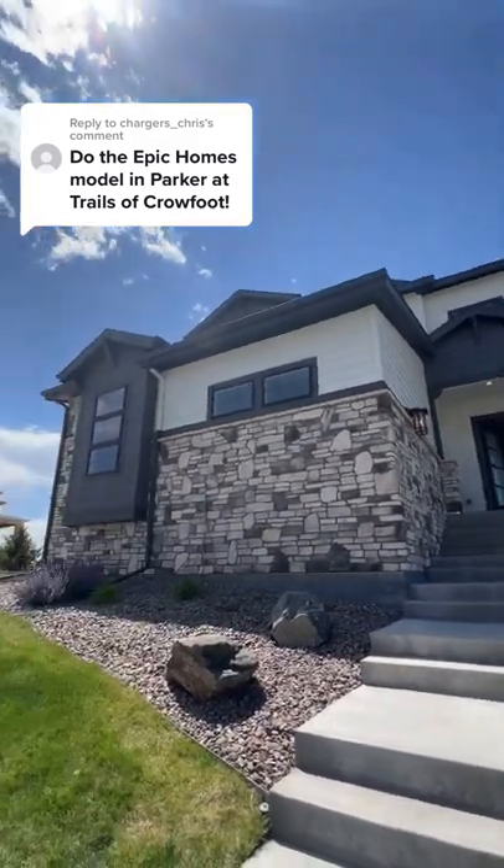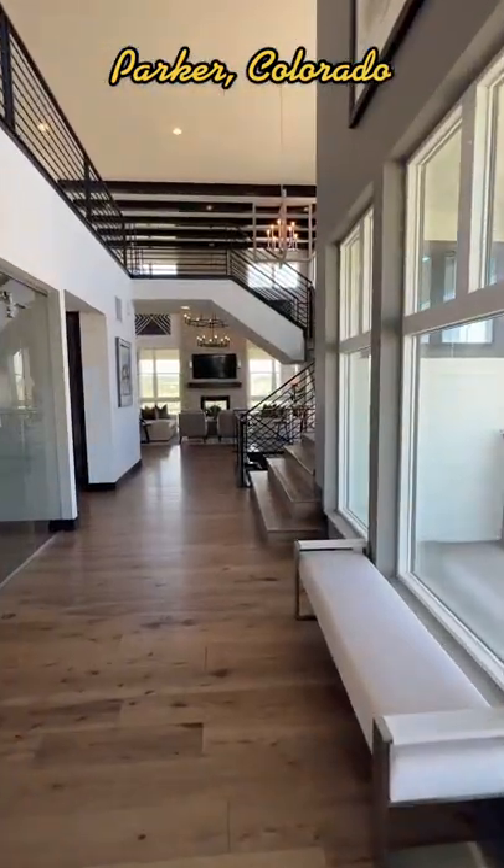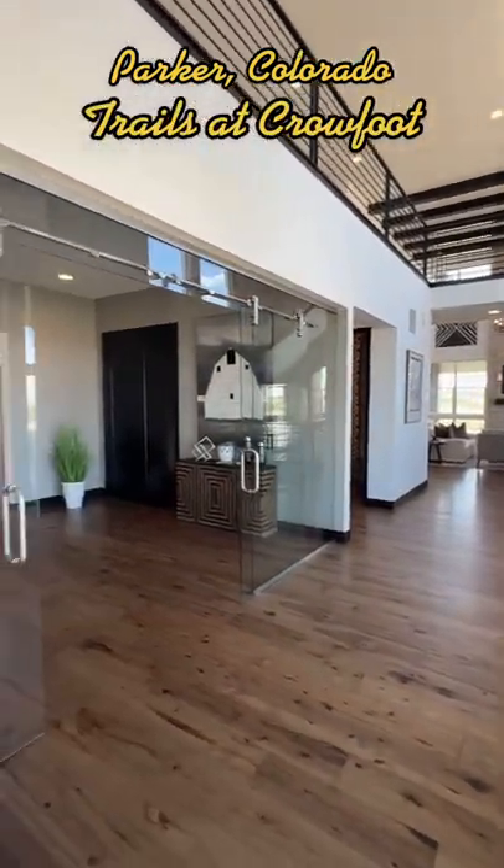Let's take a quick tour of this Epic home in Parker, Colorado. The Trails at Crowfoot neighborhood is located in Parker, Colorado, just under 30 miles from downtown Denver.